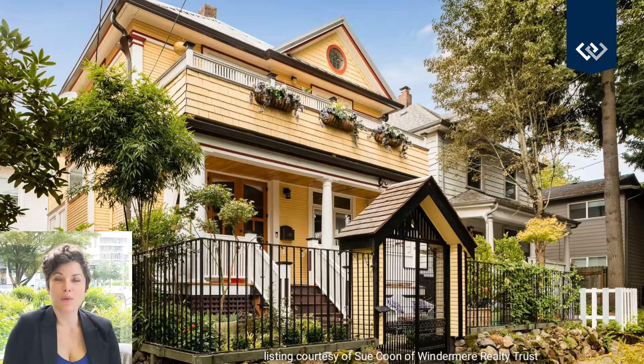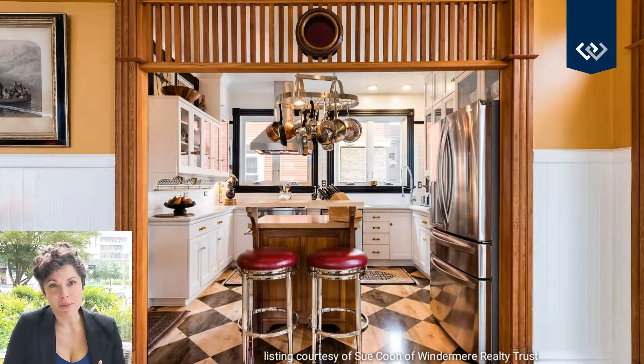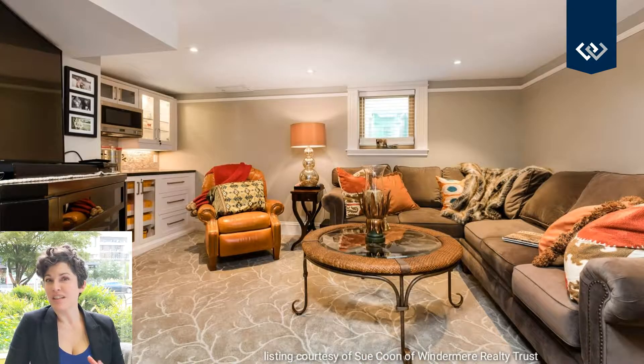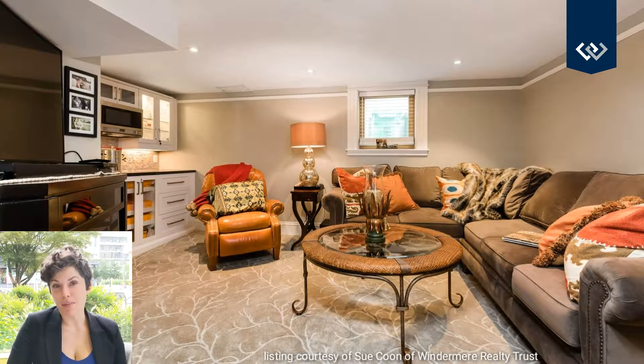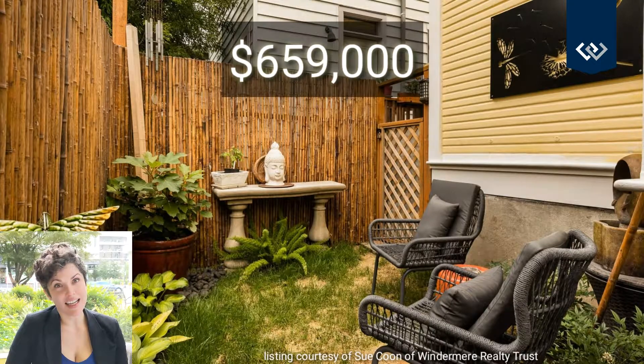Next up, we have 231 Southeast 17th. This was a truly unique custom interior that you just have to see. From the gourmet kitchen to the wet bar in the basement, this home has features that you don't see, especially in a Buckman Victorian. It was a labor of love, so at $659,000, it's a steal.